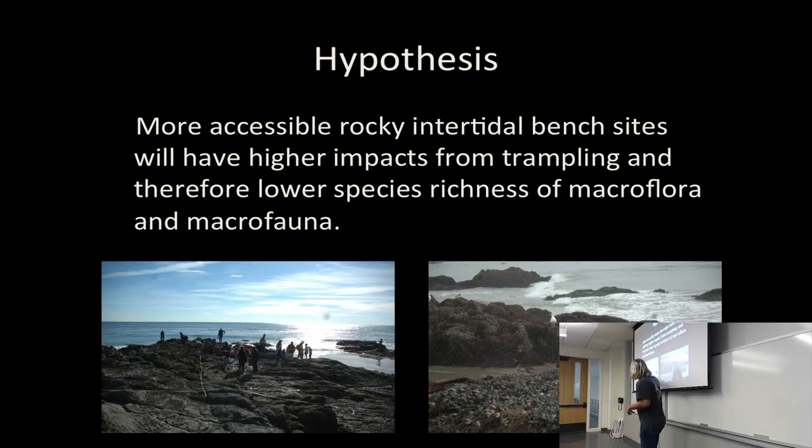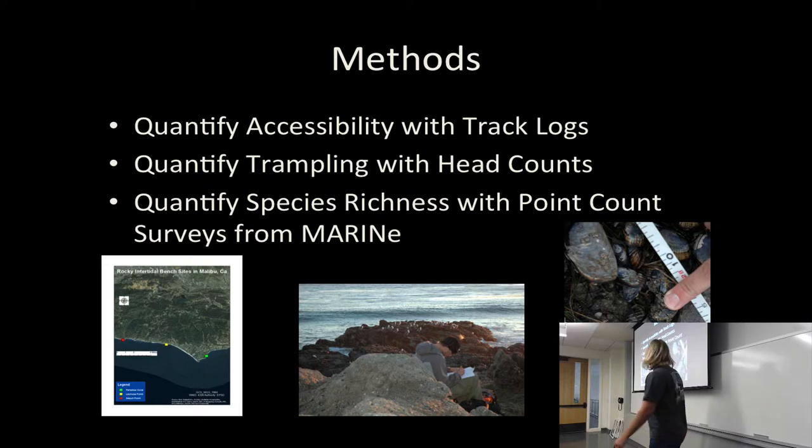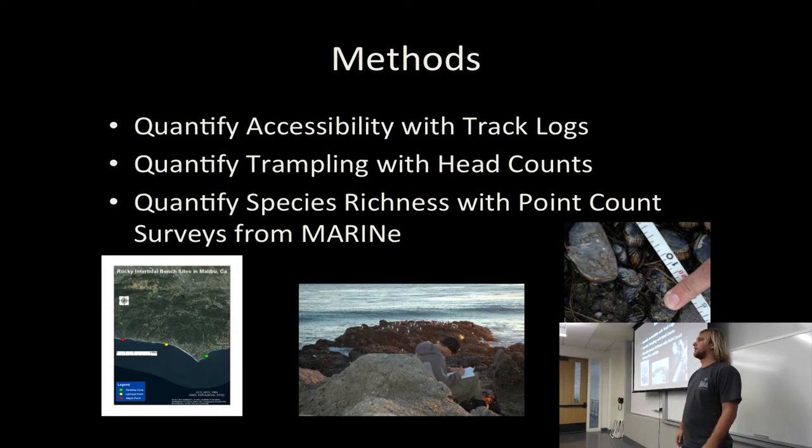Here you can see my high-impact site — it's Kapt Point. Lots of people, especially on a nice weekend day. Just to clarify, I'm talking about humans trampling, not birds — they're okay, they're allowed there. My hypothesis is that more accessible beaches will have more people and therefore higher impact, and higher impact means lower species richness. I've selected three sites in Malibu: Leo Carrillo State Point, Lechuza Point adjacent to Broad Beach, and Paradise Cove. I selected these sites because they've been selected by MARINe — the Multi-Agency Rocky Intertidal Network — which has been doing research on these sites, some of them for almost 30 years.